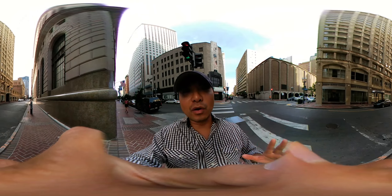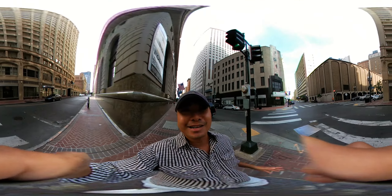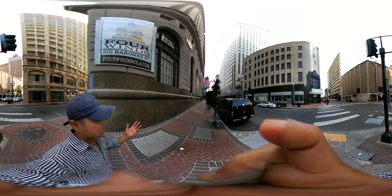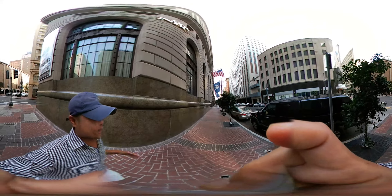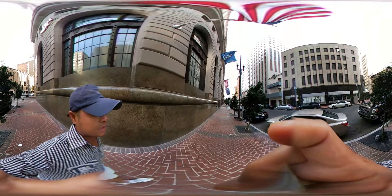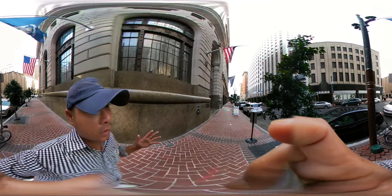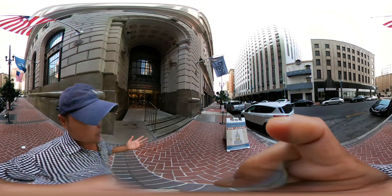Welcome to another VR episode of nolaforever.com. Today we're actually in the central business district, or as locals like to call it, the CBD. Just like it sounds, this is where everybody works — where you're going to see all the buildings that New Orleans has to offer. This is primarily the downtown area. In a previous episode, I talked about Canal Street and how there was a separation between the old, which is the French Quarter, and the new, where all the new Americans are — and that is the central business district.